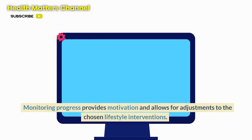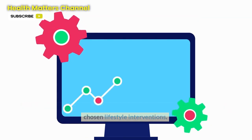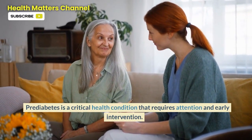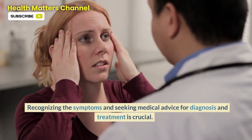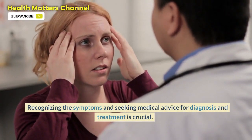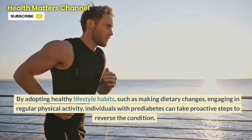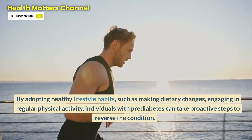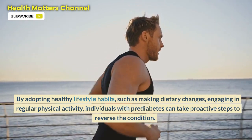Monitoring progress provides motivation and allows for adjustments to the chosen lifestyle interventions. Prediabetes is a critical health condition that requires attention and early intervention. Recognizing the symptoms and seeking medical advice for diagnosis and treatment is crucial. By adopting healthy lifestyle habits such as making dietary changes and engaging in regular physical activity, individuals with prediabetes can take proactive steps to reverse the condition.